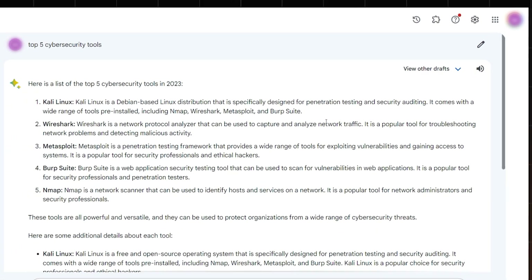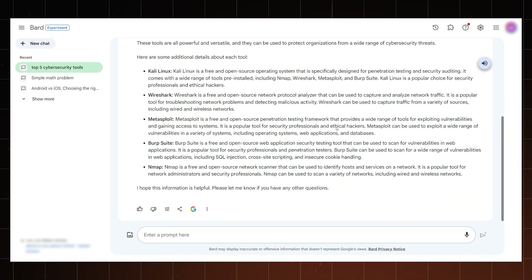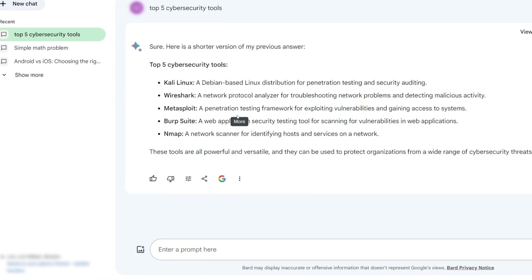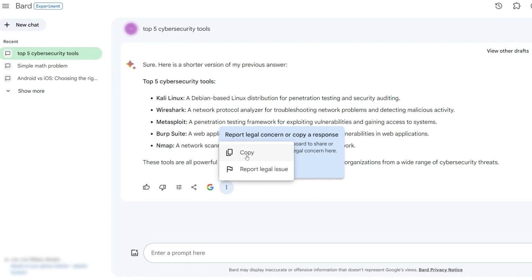To be fair, ChatGPT can also assume a specific tone, but you'll have to craft a specific prompt for it to do that. It's also very easy to share Bard's response or copy it for further use. These are small but very convenient additions that make Google Bard feel quite a bit better than ChatGPT. I did not expect that for sure.